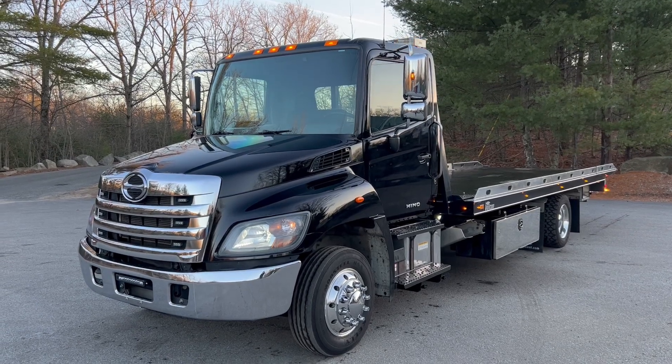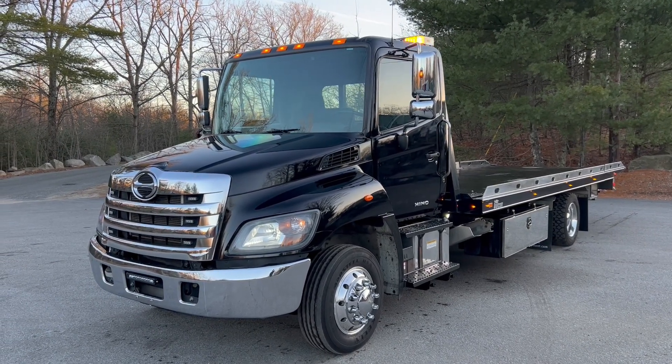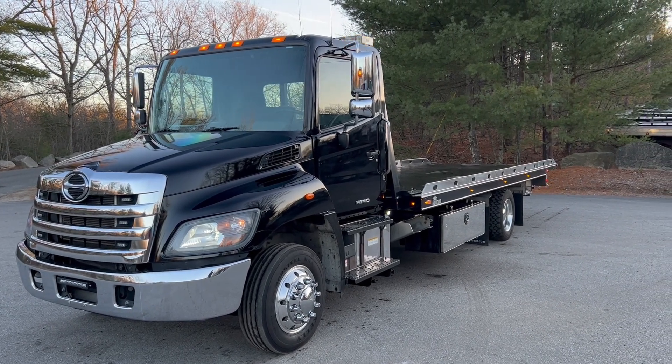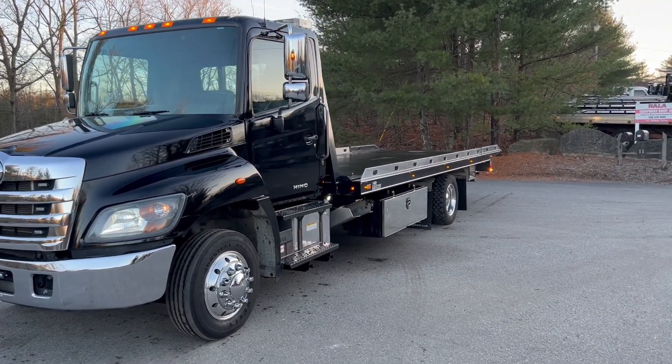How we doing everybody? Today we have a 2019 Heno 268. It is air ride, air brake. It's a one owner truck with 181,000 miles.